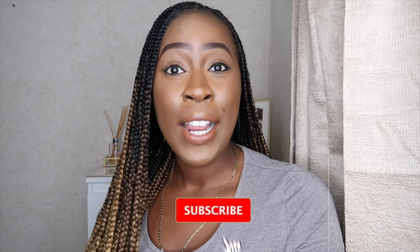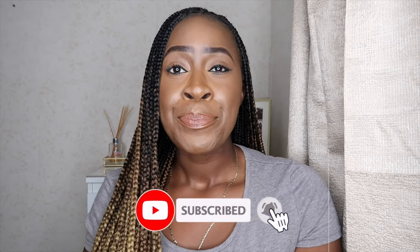Hey guys, welcome back to my channel. My name is Debra, and if you're new here, welcome — please don't forget to subscribe. Today's video is going to be about tips on buying a property. Whether it's your first or second property, if you haven't been through the process before, just like me as a first-time buyer, I had to learn the hard way because I wasn't aware of certain things — and the hard way meaning I lost out on some money.